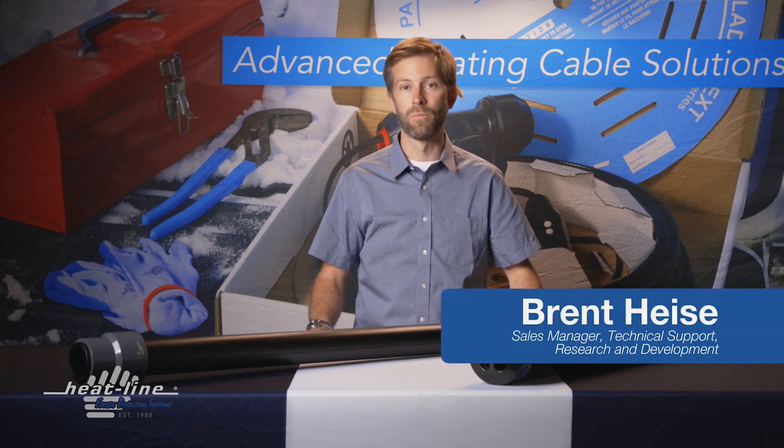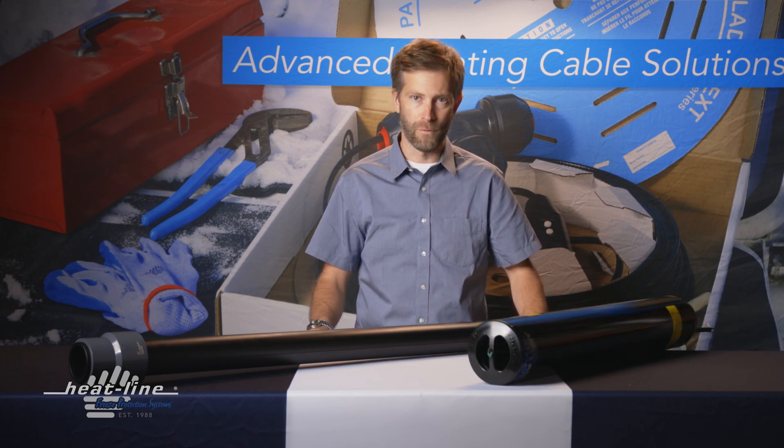Hello and welcome to this month's video blog. This month's topic is to prevent a sewer stack from freezing.